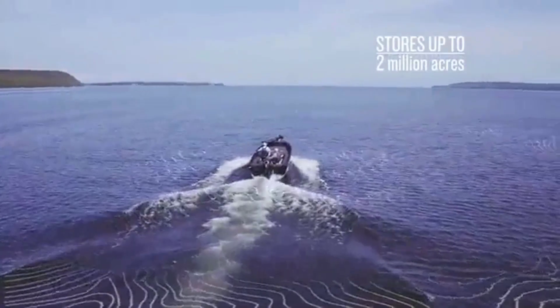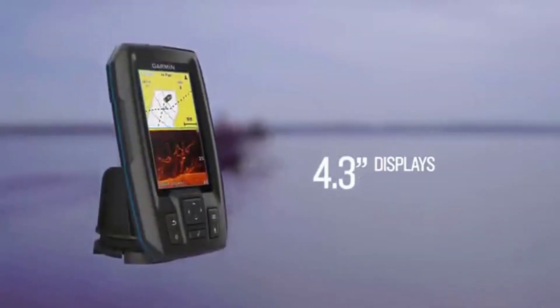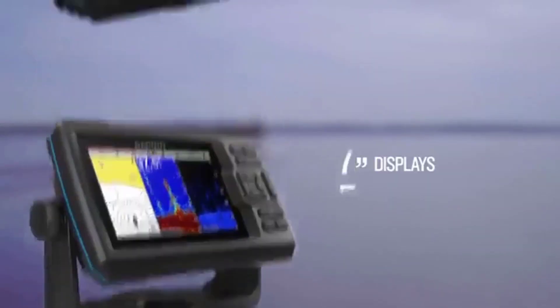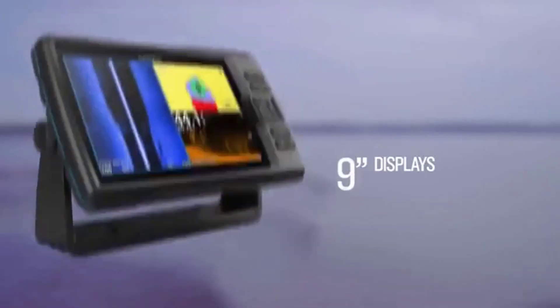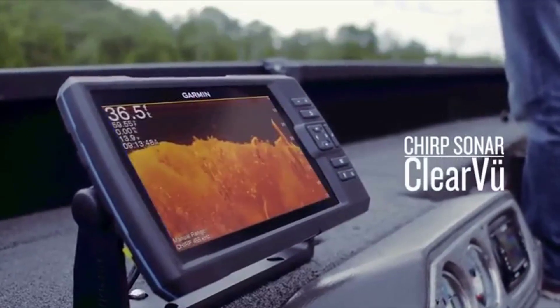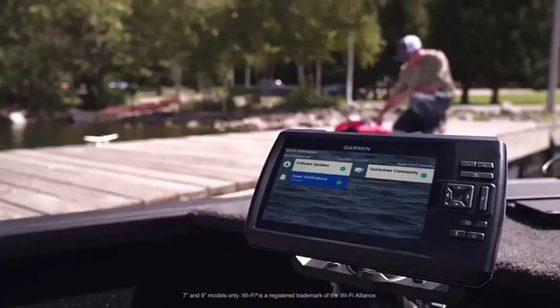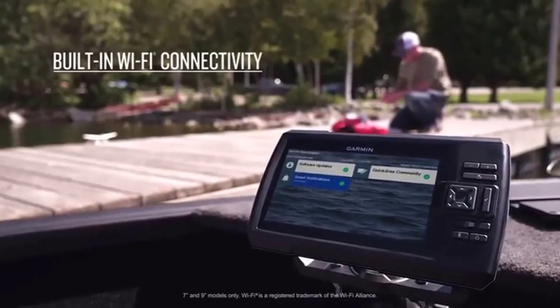Number three: Garmin Striker Plus 7sv. The Garmin Striker Plus 7sv is the best value fish finder in the Striker series of imaging fish finders. The 7sv boasts an 800x480 pixel 7-inch screen to view the popular SideVü imaging sonar, as well as ClearVü, CHIRP, and your standard 2D sonar data. With the Striker Plus 7sv, Garmin has tried to bring as much size and capability together into a value-driven depth finder.